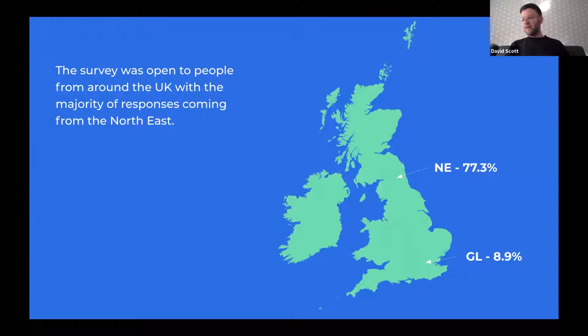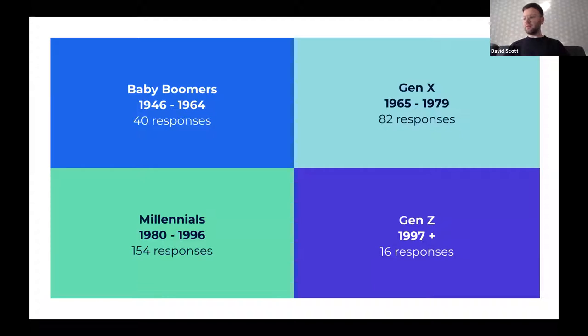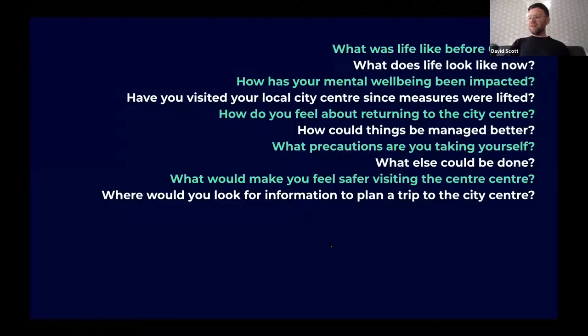The biggest bulk of respondents came from the northeast but we had respondents from all over the UK, and the study wasn't Newcastle-specific in its questioning. We opened it to people of all ages and in the initial analysis segmented the audience by generation, because we know COVID affects different generations differently. Across the survey and interviews we asked about life before and after COVID, the return to the city centre, mental well-being, and what information people would need to plan a safe return.